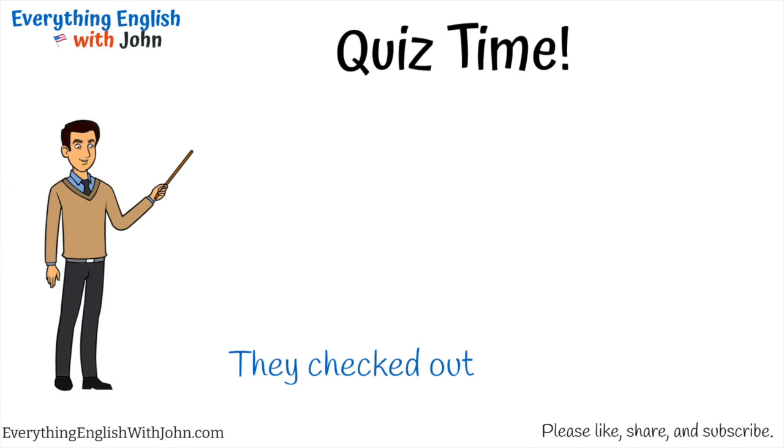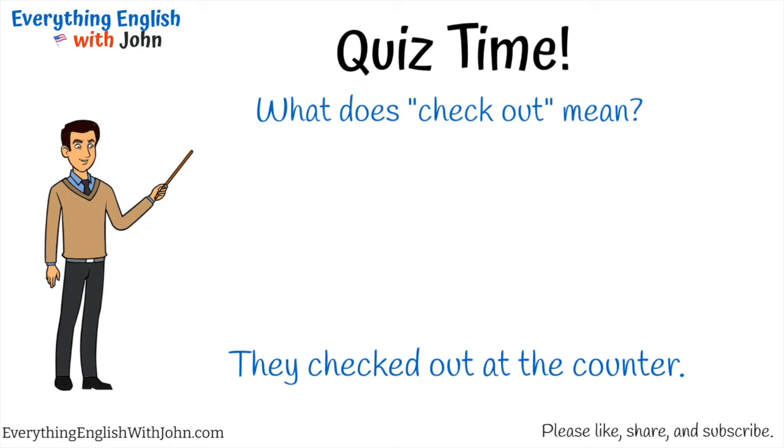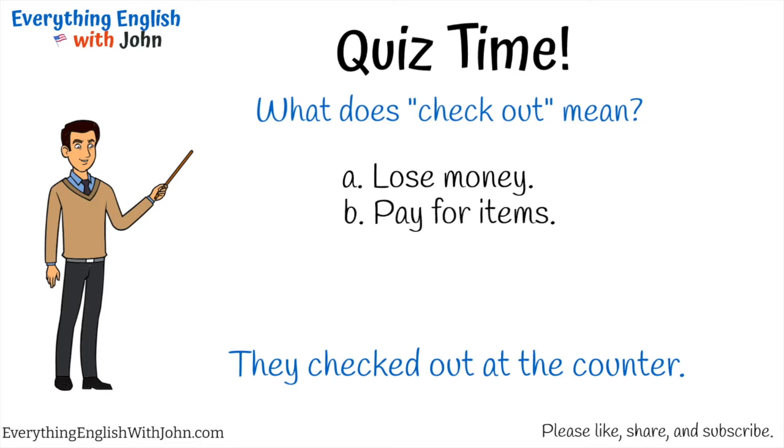They checked out at the counter. What does 'check out' mean? A) Lose money, B) pay for items, C) leave, D) validate. That's right, it's B — pay for items.